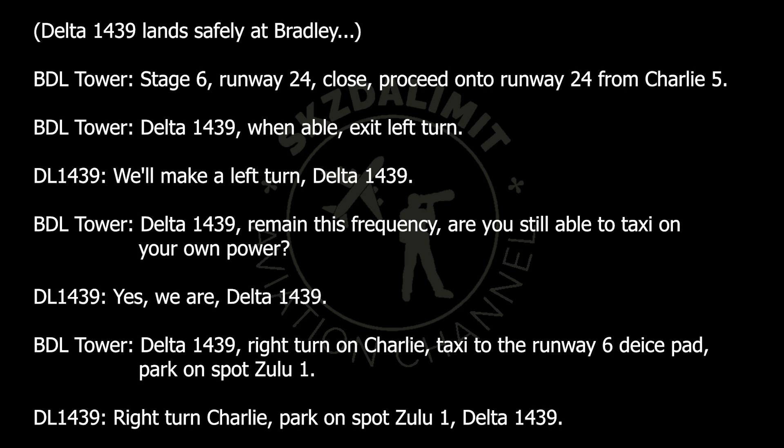Delta 1439, remain this frequency. Are you still able to taxi on your own power? Yes, we are, Delta 1439. Delta 1439, right turn on Charlie, taxi to Runway 6, the ice pad. Park on Spot Zulu 1. Right turn Charlie, park on Spot Zulu 1, Delta 1439.